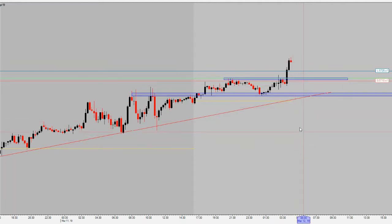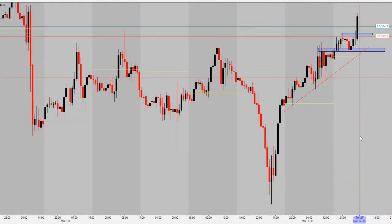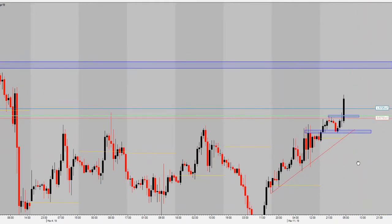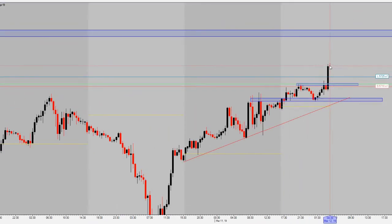Trying to get in long here to play this breakout above resistance, looking for price to pull back. We've got a nice risk-to-reward to the upside with a potential move up to around $58 a barrel, which looks like our next major resistance. Right now we're trading about 15 ticks above our entry — we need price to come back and pull back to get us in. We're not just going to buy up here chasing the highs; we'll wait for price to come back to us.